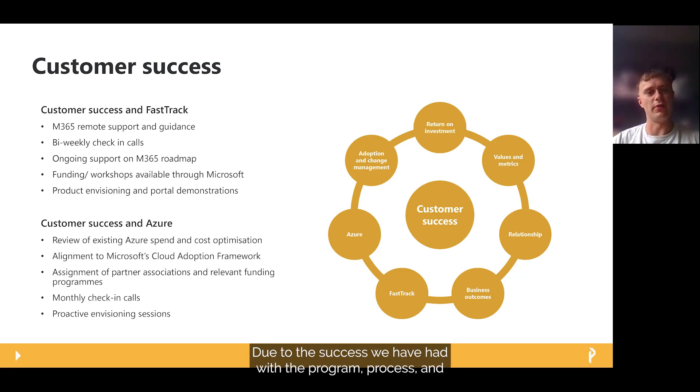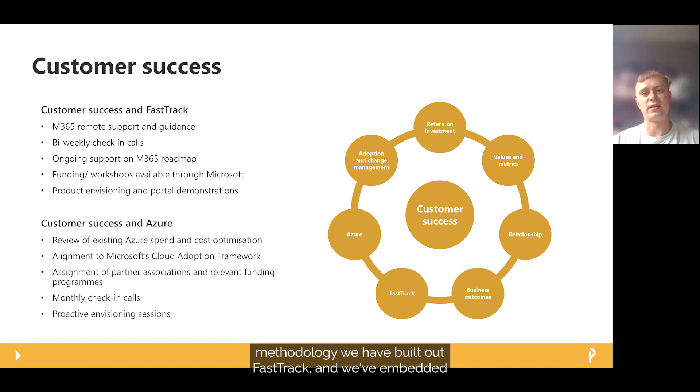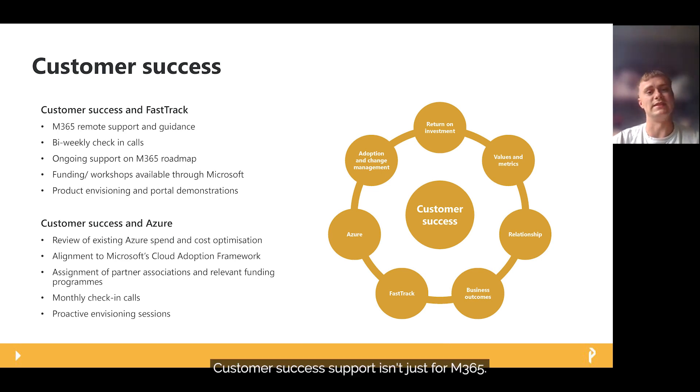Due to the success we have had with the programme's process and methodology, we have embedded FastTrack into our wider customer success offering, which aims to ensure that after you have made that investment with Microsoft, you are getting a return on that investment. We help to drive the adoption of different services and create a relationship between yourselves, Microsoft, and Phoenix to ensure the technology is providing positive business outcomes.